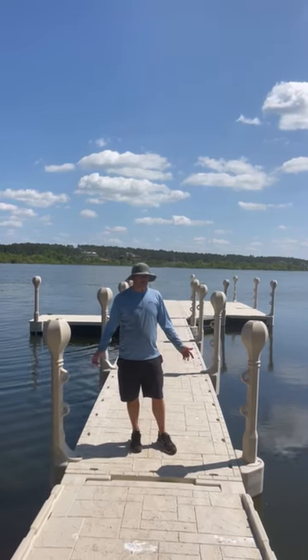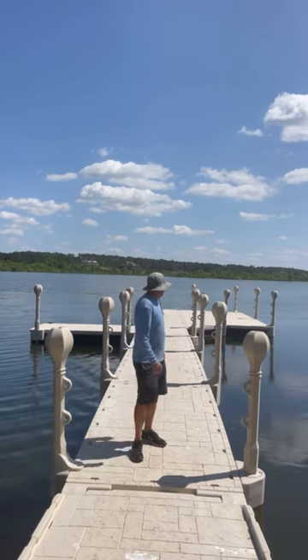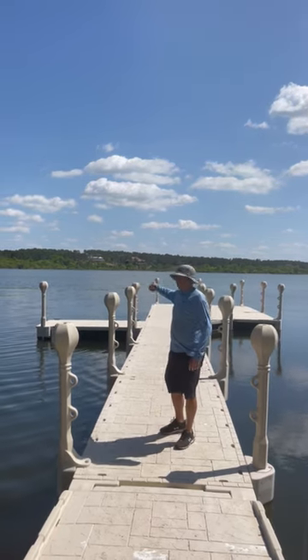WaveArmor modular floating dock system — typically we can do a job like this in about a day. It extends out 70 feet in total. He plans to park a pontoon boat over here on the right-hand side.